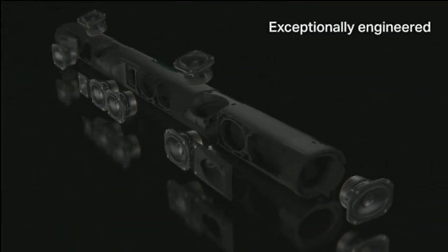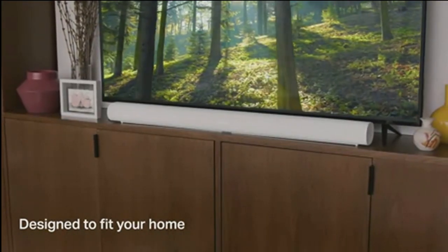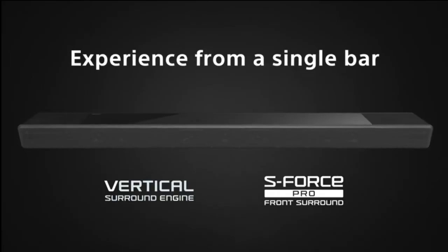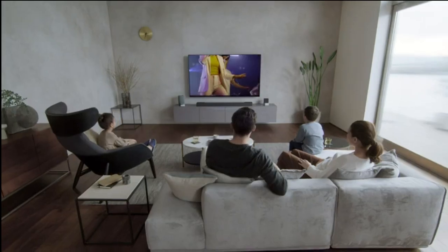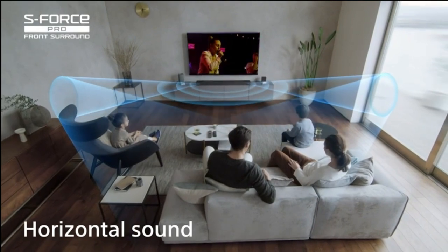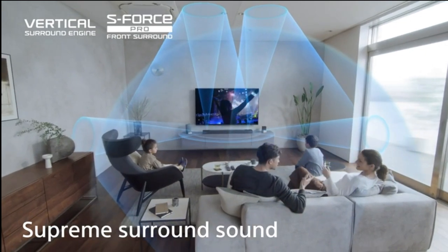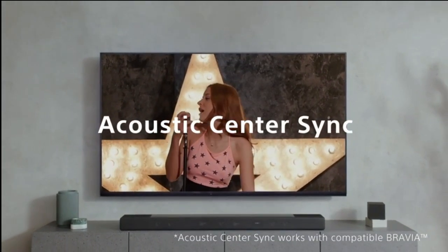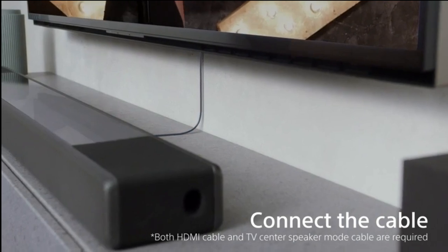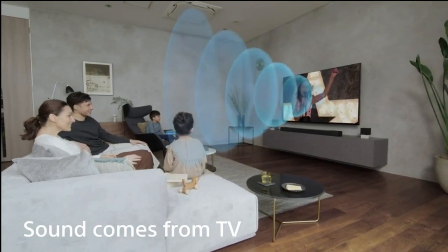Ever struggle to hear dialogue in a movie? Not with the Sonos Arc. It was specially tuned by Oscar-winning sound engineers to emphasize the human voice, and you can turn on speech enhancement in the app to make every word crystal clear. You can also build out your home theater by wirelessly connecting the Sonos Sub and a pair of Era 1SL rears. The Sonos Arc is fully compatible with the new generation of the Sonos app and Sonos S3, keeping you on the cutting edge of audio innovation.